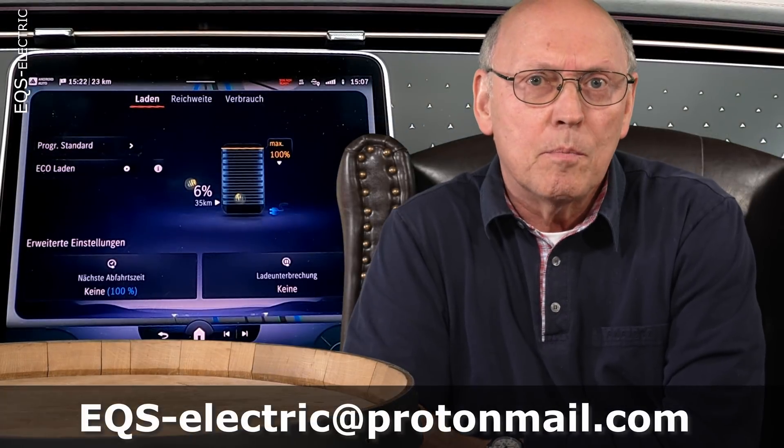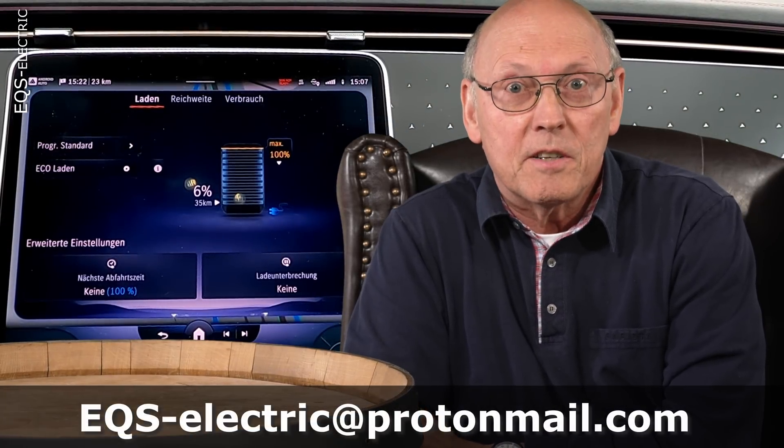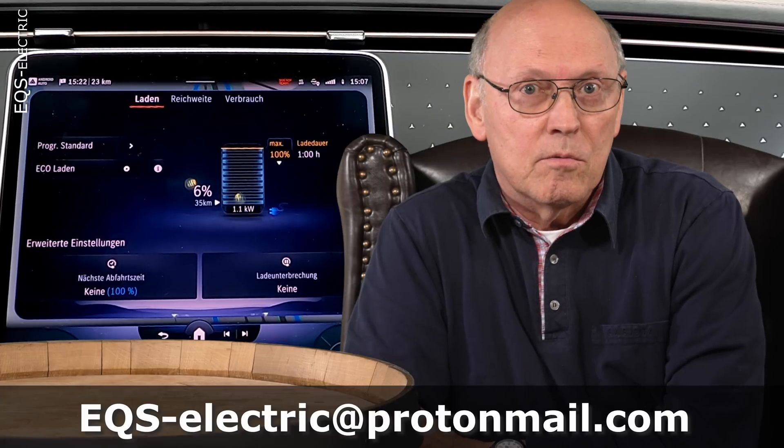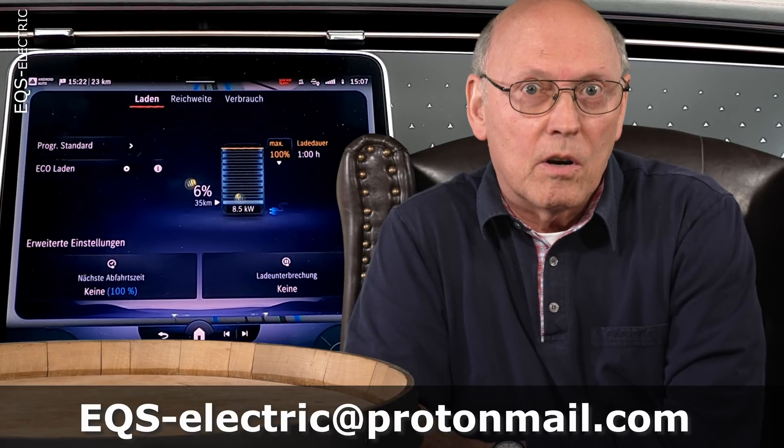Welcome to EQS Electric. One of the most important properties of an electric vehicle is the ability to gain range fast on longer road trips.